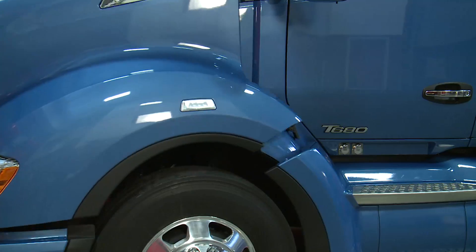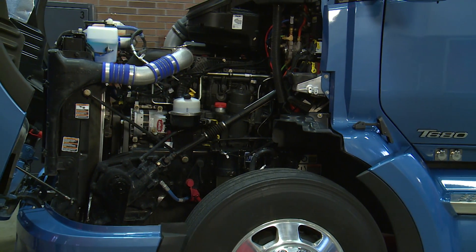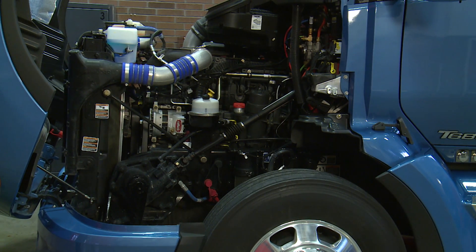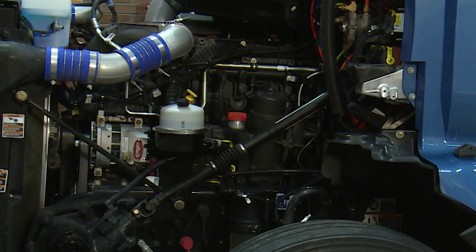In addition to aerodynamics, a vehicle's specifications and options can have a significant impact on fuel usage, such as selecting the right engine and powertrain combination for your vehicle. The fully integrated PACCAR powertrain starts with the MX-13 engine, a versatile engine that provides superior fuel efficiency and excellent performance in a lightweight package.